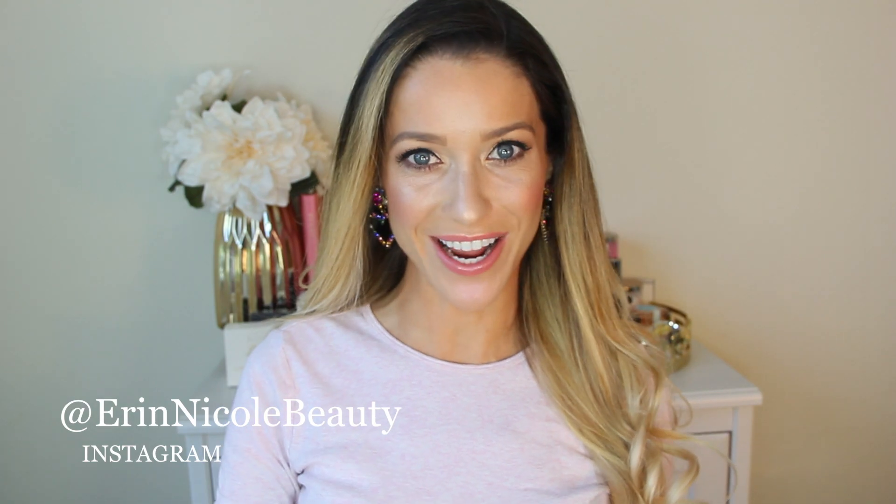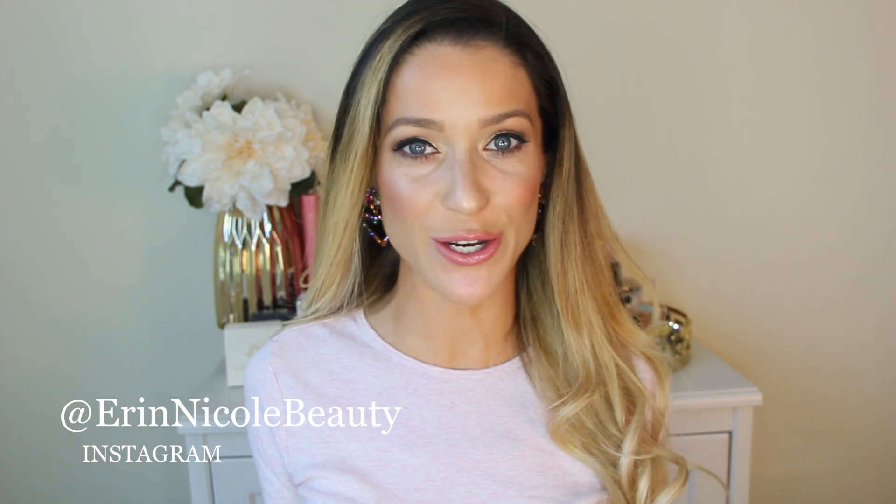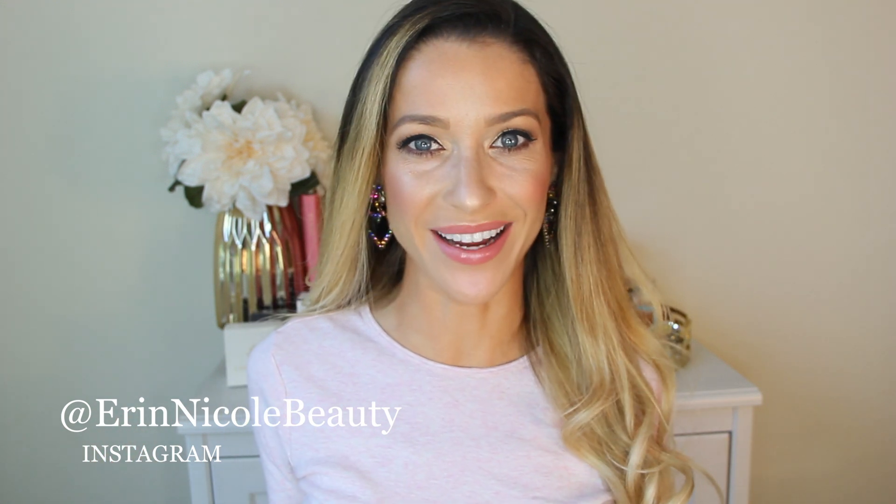Hey beauties! Welcome back to my channel. In today's video I'm going to be talking all about skincare for the new year and just sort of hitting the reset button.